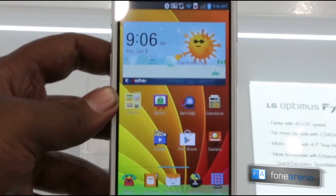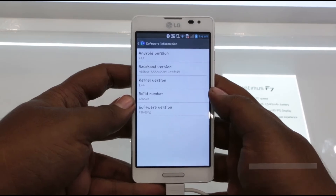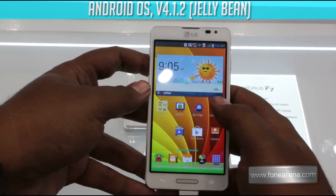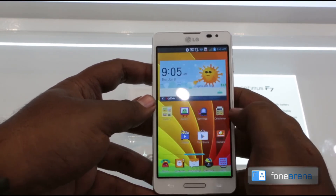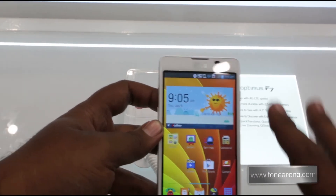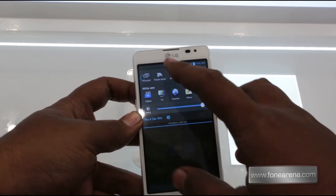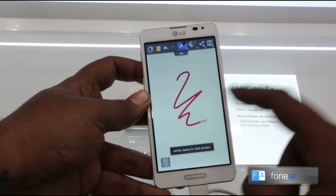The 4.7 inch screen is an IPS display, typical of the Optimus G. The phone runs Android 4.1.2 with LG's custom UI on top, similar to the Optimus G series. It includes enhancements like a new notification center with icons and Quick Memo, which lets you draw over the screen immediately.